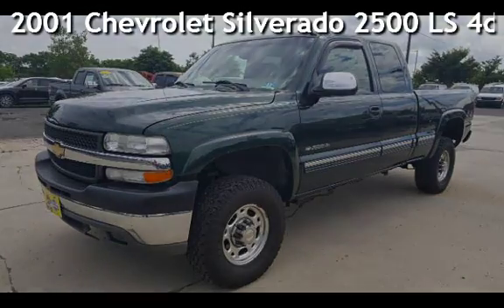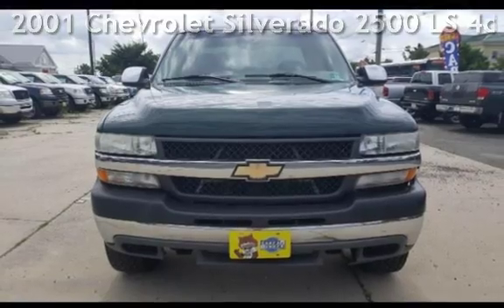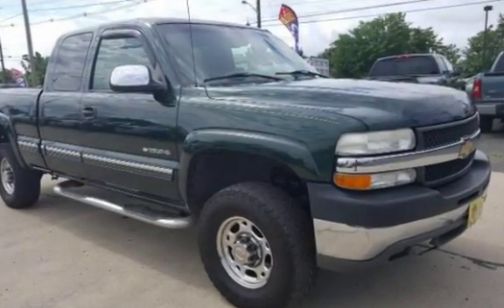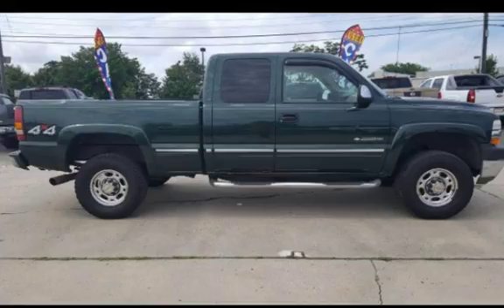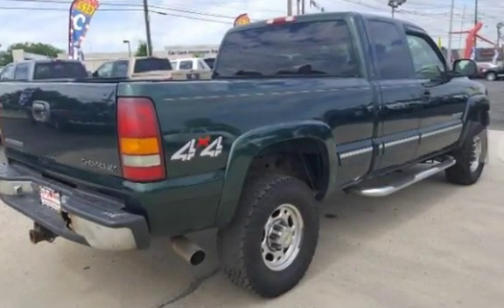Presenting a pre-owned 2001 Chevrolet Silverado 2500 LS. This four-door truck has an eight-cylinder, 8.1-liter V8 engine, with four-wheel drive, and an automatic transmission. This Chevrolet has less than 162,000 miles on the odometer.